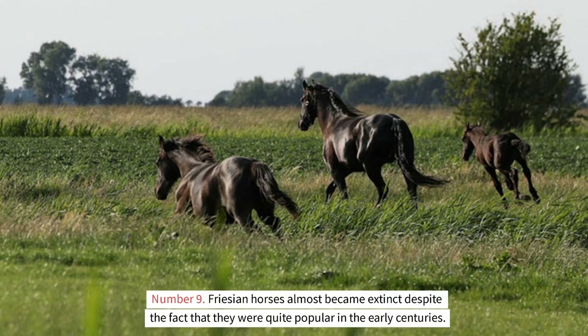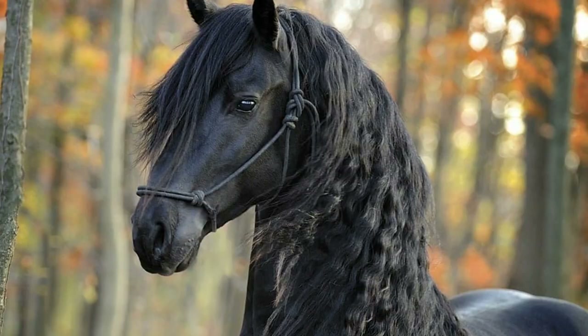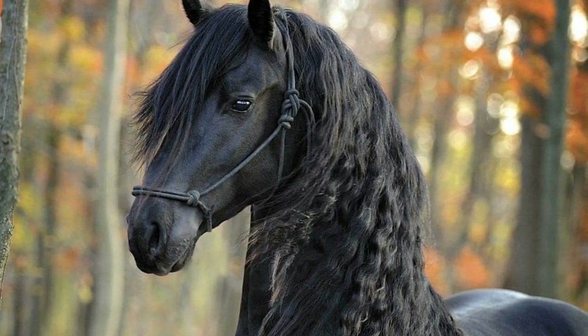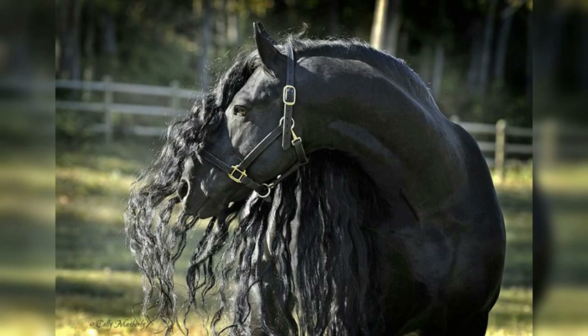Friesian horses almost became extinct despite the fact that they were quite popular in the early centuries. During the 16th and 17th centuries, there was a significant boom in the popularity of the Friesian horse. Additionally, the Friesian breed served as an inspiration for a great number of more recent breeds that were only beginning to appear.